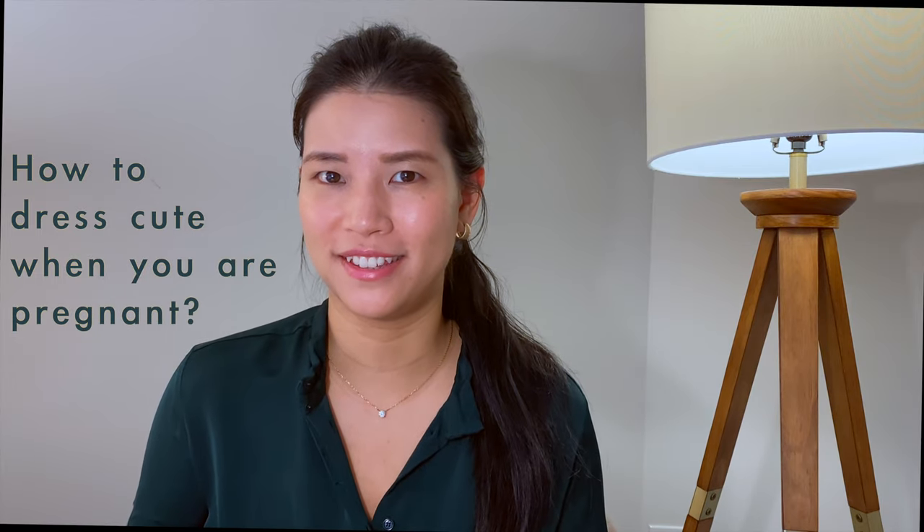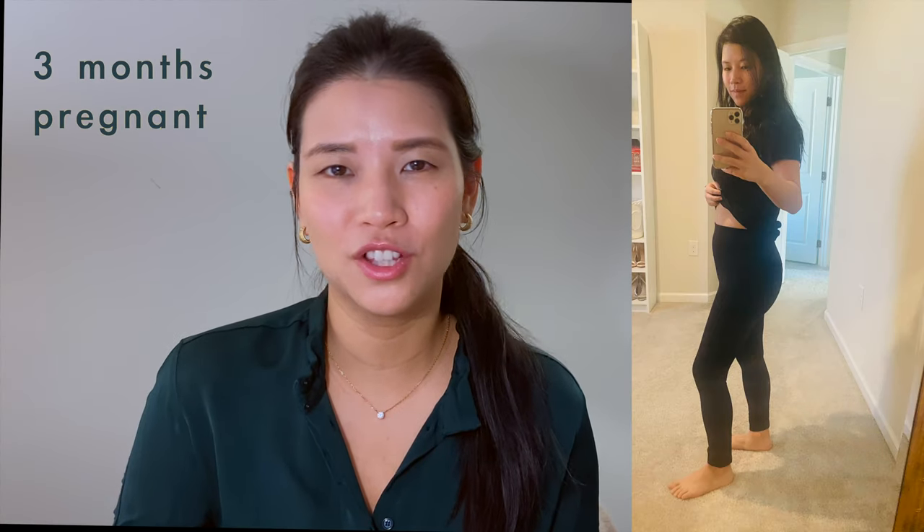Hi, good morning everybody, welcome back to my channel! Today I'd like to share with you how to dress cute when you're pregnant. I am a proud mother of a six-month-old baby boy, and he makes me so happy. I was pregnant from January to October.